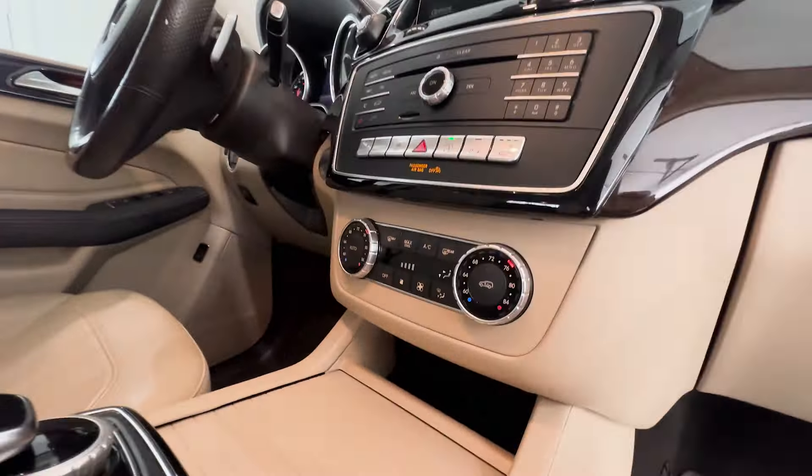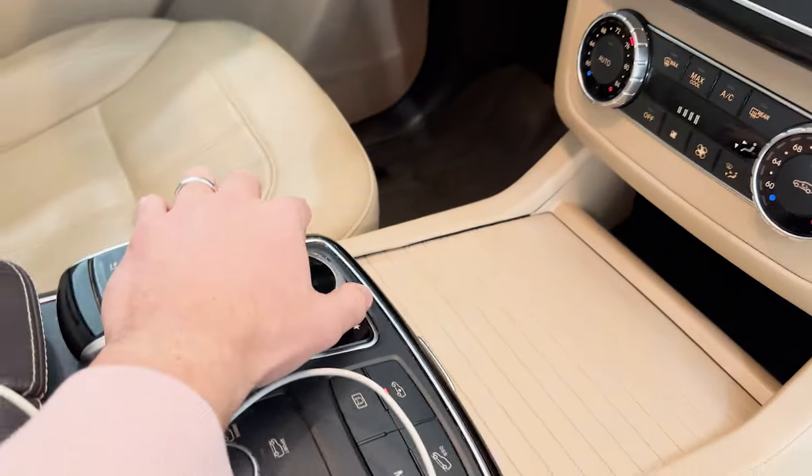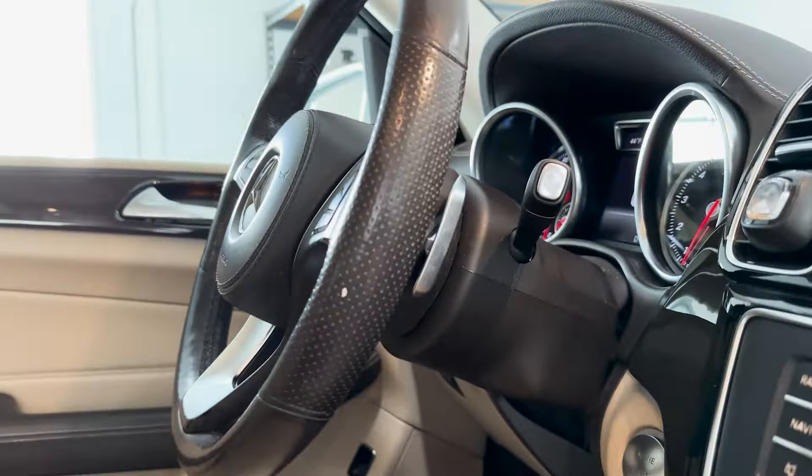You have dual climate control, heated seats, you can turn the parking sensors off, and there are little paddle shifters behind the steering wheel so you can change gears automatically or manually as well.